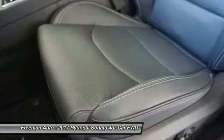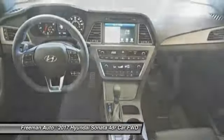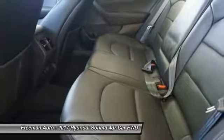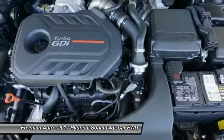Additional features include lane departure warning, power passenger seat, navigation system, backup camera, and steering wheel audio controls. This vehicle offers reliability and good looks at a great price, so come in and take a test drive today.